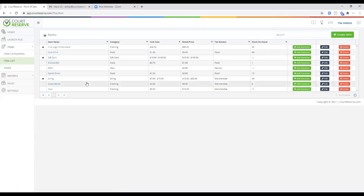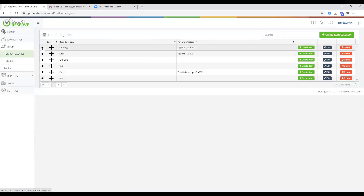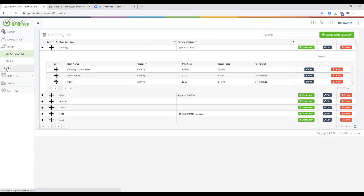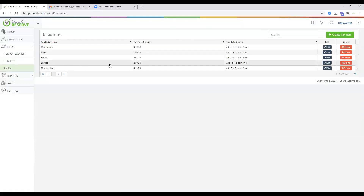Going back to item categories, you can see the different variations you've created. If you have specific tax percentages you want to apply to different items in your point of sale, you can set those up here as well.